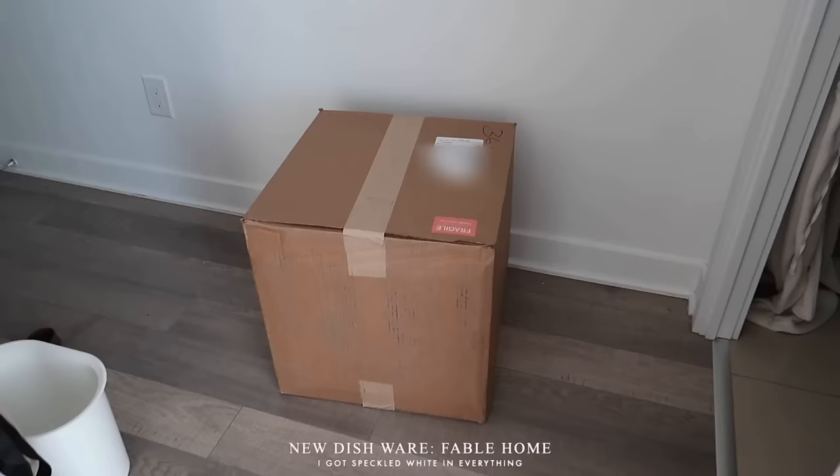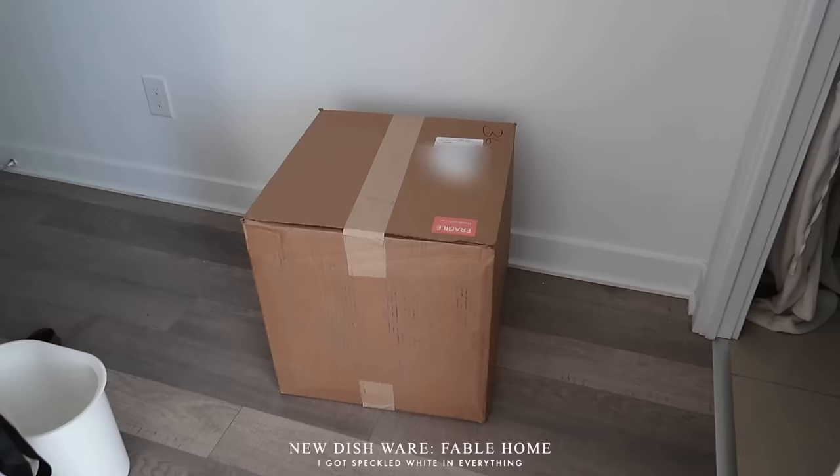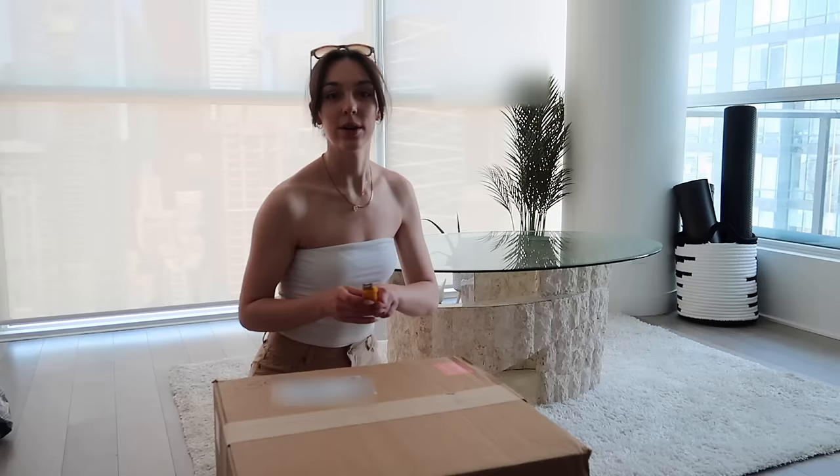Al and I are gonna grab coffee and then I'm gonna wander around some furniture stores downtown to start looking at pieces in person. But before I head out, my new dinnerware just arrived from Fable, so I wanted to do a big unboxing. This giant box arrived downstairs — I had to carry it up myself, it's super heavy, filled with all my new plates and dishes. Let's unbox!